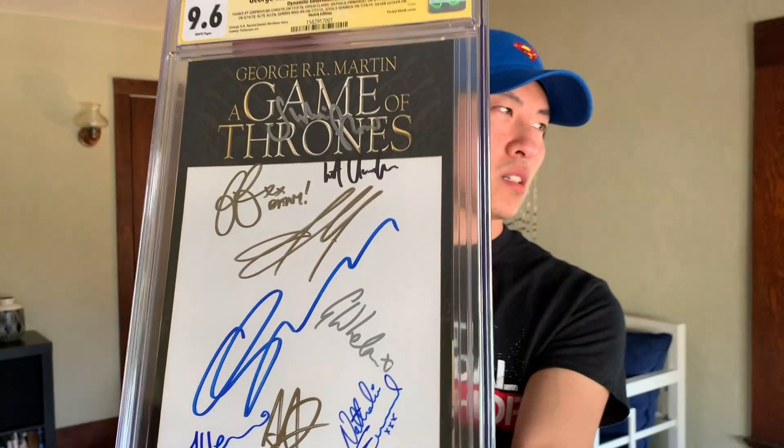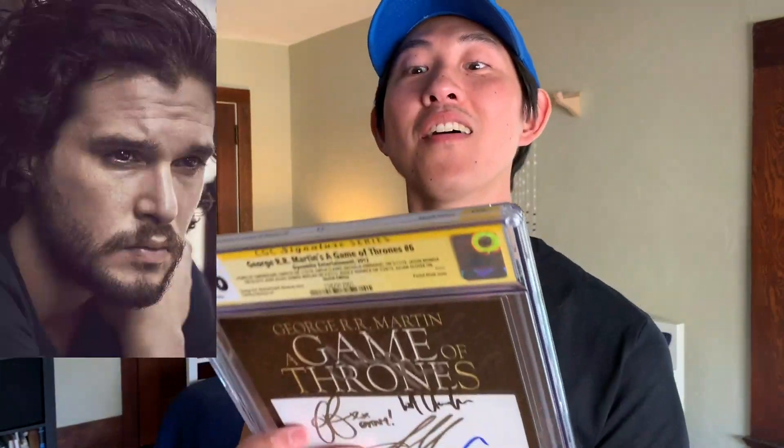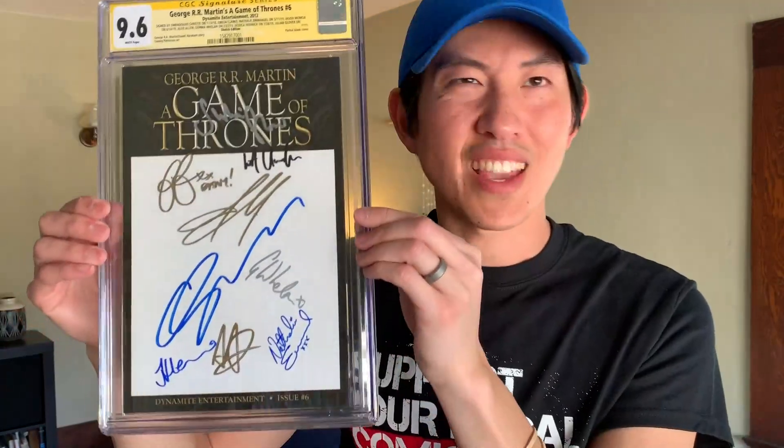Last book from this set. I wonder if he got another Brie Larson signature. So this is a Game of Thrones sketch edition variant — it's a partial blank cover. And it is signed by Gwendolyn Christie, Emilia Clarke, Natalie Emanuel, Jason Momoa, Alfie Allen, Gemma Whelan, Jessica Henwick, Julian Glover, and Kit Harington — oh! He plays Jon Snow on Game of Thrones. Very awesome. And it's a 9.6.